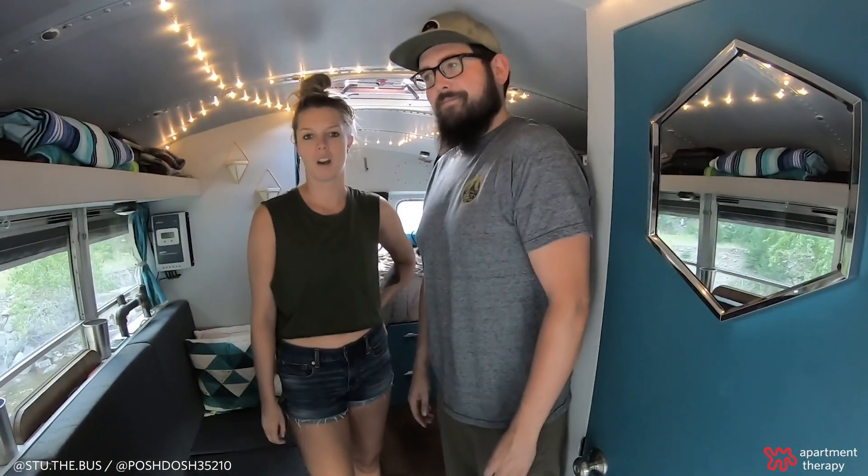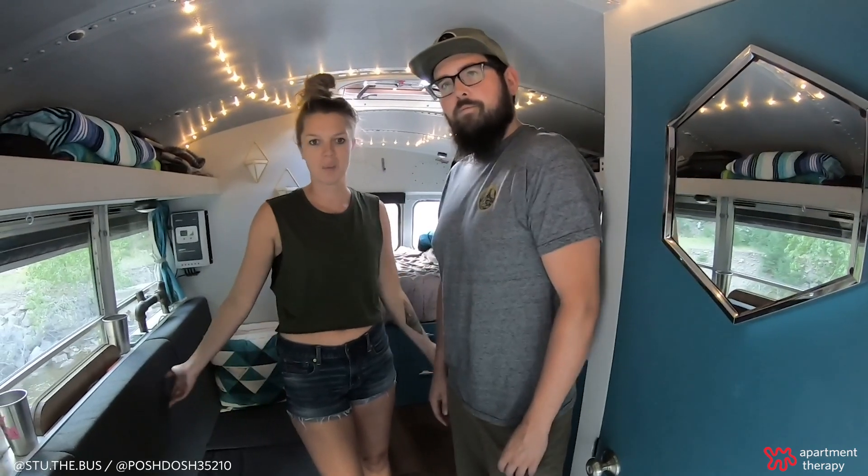Hi, Apartment Therapy. I'm Kat. And I'm Aaron. And we're in Boulder, Colorado. Welcome to our home. Let us show you around.